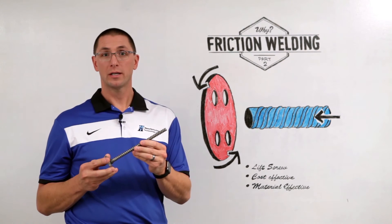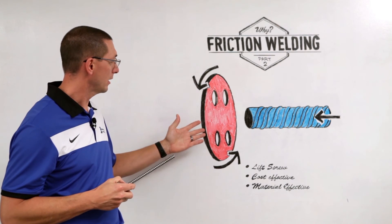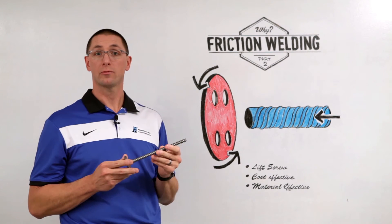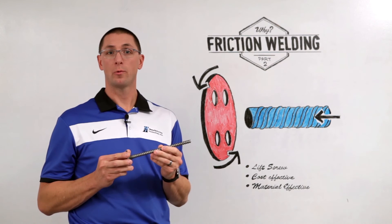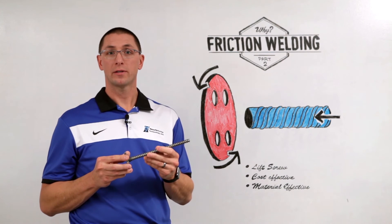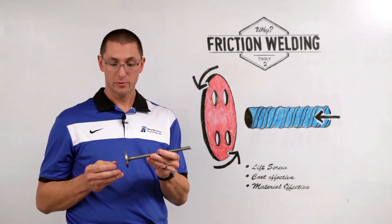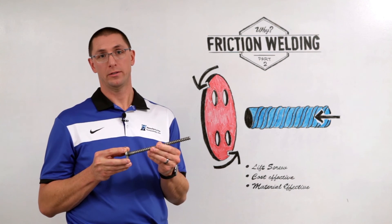Friction welding allows me to make this out of two different pieces. I can pre-machine this flange ahead of time, all the way to size, and then I can use the threaded rod right off the store shelf, cut it to size. And when I weld it together, it ends up being the same quality as a single piece forging. Now if I need to make this out of two different materials, friction welding allows me to do that. It gives me the creativity to only put the expensive material where I absolutely need to.